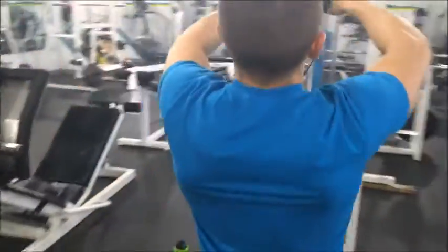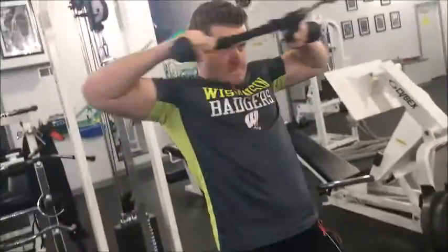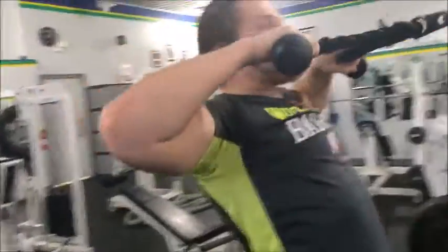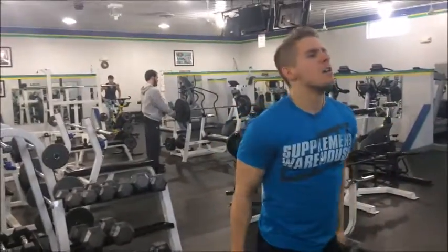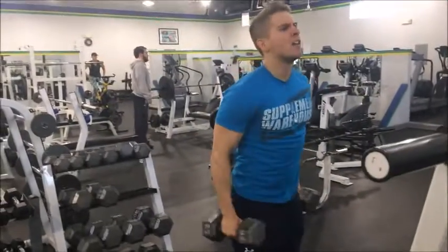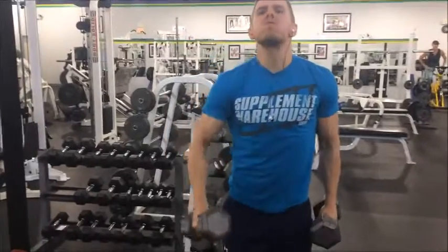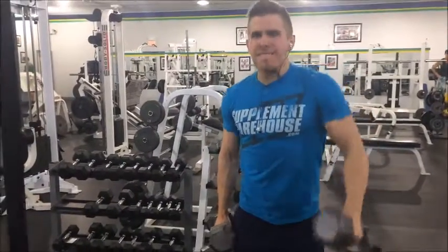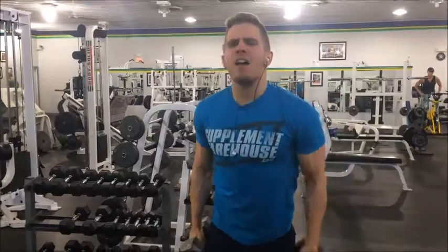Then we hit some rear delt cable pulls. You can see how I grab the rope is a little different from how Tyler grabs it - we're both working the rear delt, just do whatever works for you. Then we finished off with some front lateral twists. I love to finish with these - I stay lightweight but Tyler likes to go heavier in the 40s. I'm not trying to get injured and be out of the gym for weeks.